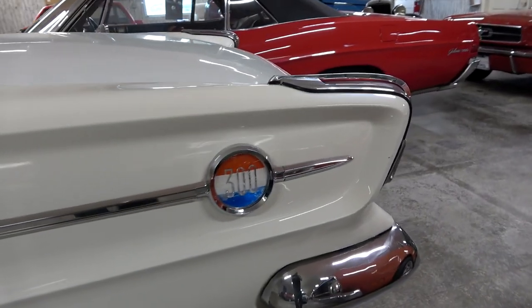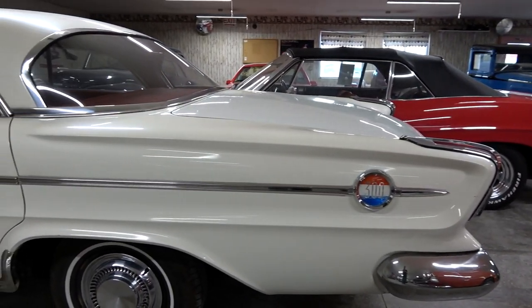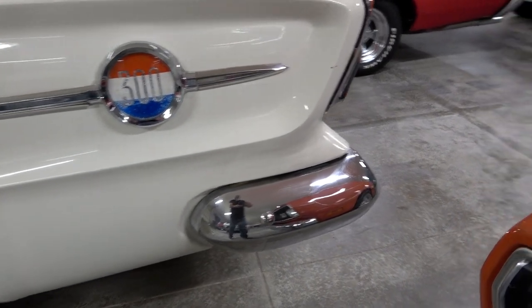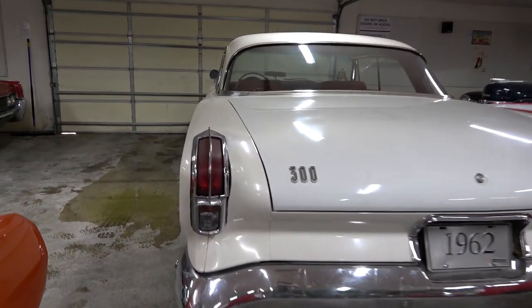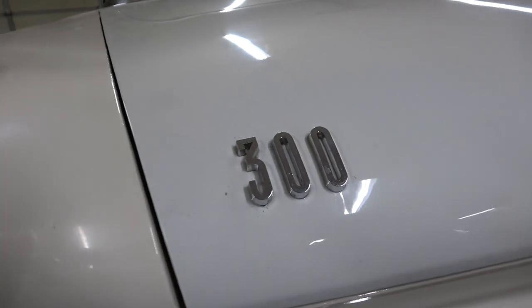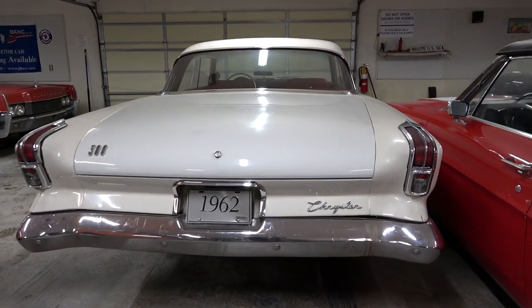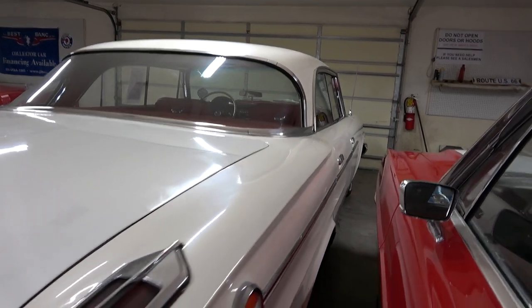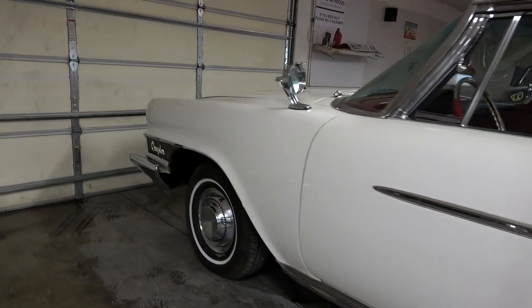Continuing out back, you've got these massive 300 badges on the rear quarters. Pretty cool body lines — you can see that sort of sunken-in cove on that trim area. Nice wrap-around chrome bumper at the back. Very unique taillights as well. Another 300 badge here on the deck lid, and as you can see that is a massive trunk on this thing. It's a very nice straight, well-preserved car. If you look down low here, you'll notice there's no rust — just very nicely kept.